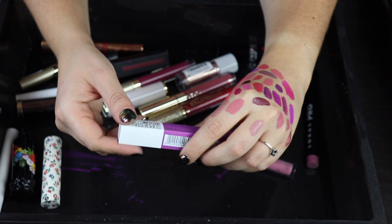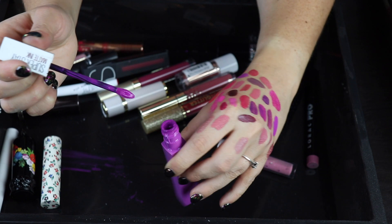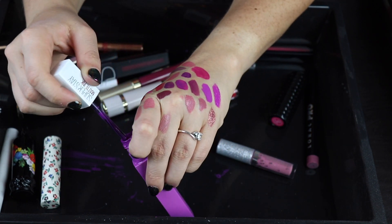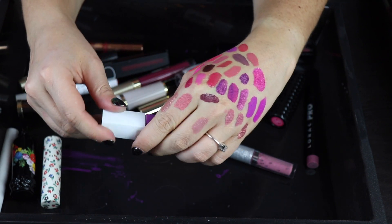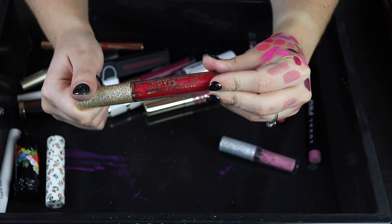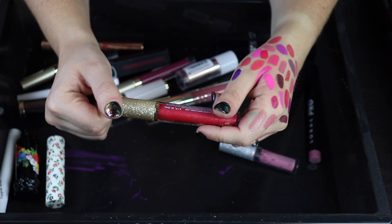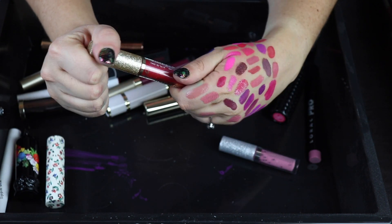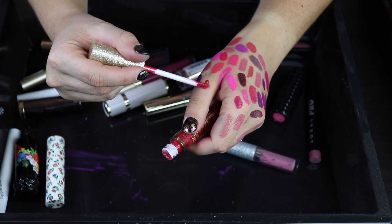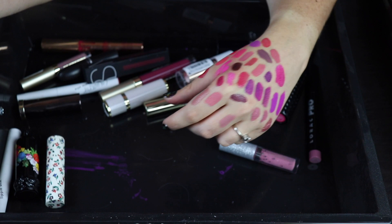Here's another Maybelline Super Stay Matte Ink — this is my favorite color out of the bunch. It's similar to the one I have from Menagerie, very similar actually, but I think I'm going to keep both because I really like both. This other product is a Glitter Magic Shimmer Color Shifting Lip Color — I don't even know what brand this is but I bought it online thinking it was a liquid eyeshadow. I hate the formula — it's so uncomfortable and glittery, everything I don't want in a lipstick. Easily getting rid of this one.